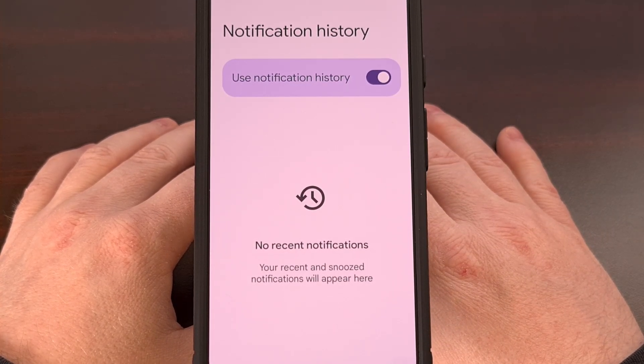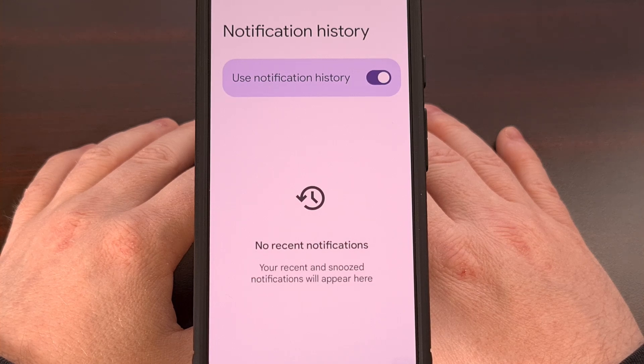It won't store all of them, but it will display a bunch of notifications that were recently received by your phone.